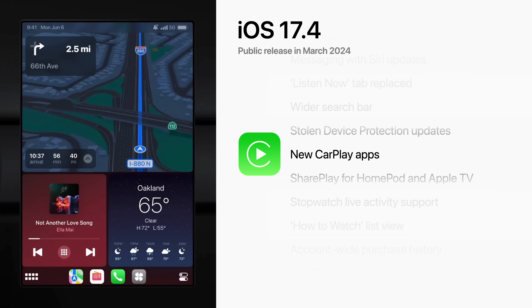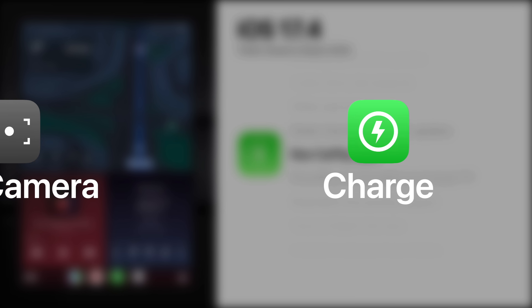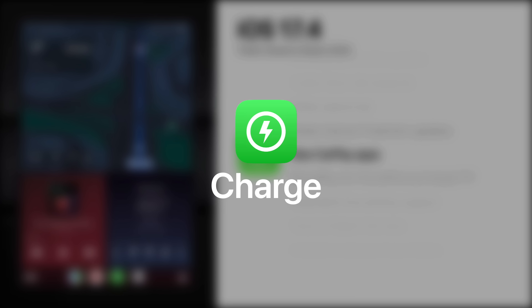Apple's next-generation CarPlay is set to launch in the US later this year, and code in iOS 17.4 references eight new CarPlay apps, including Car Camera, which displays the rear-view camera feed; and Charge, which displays battery level, charge status, and time remaining until fully charged.